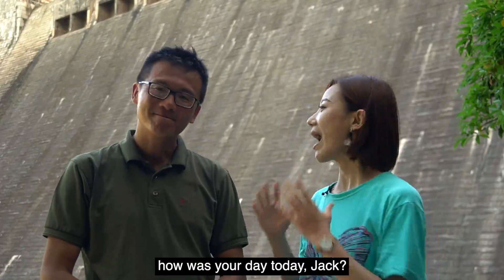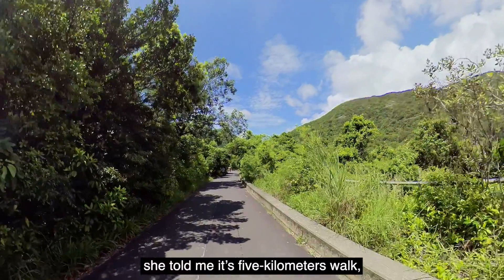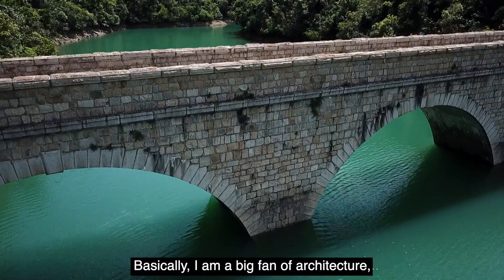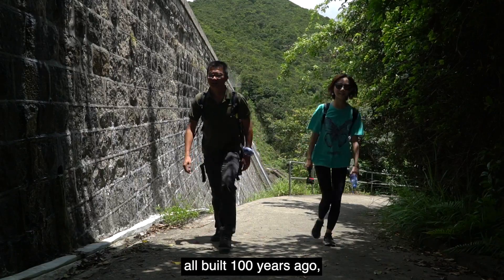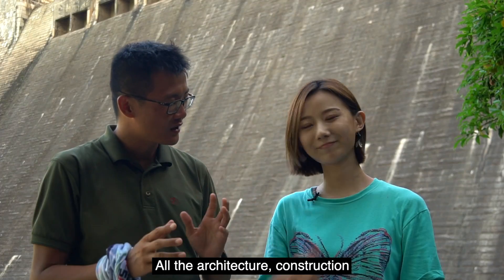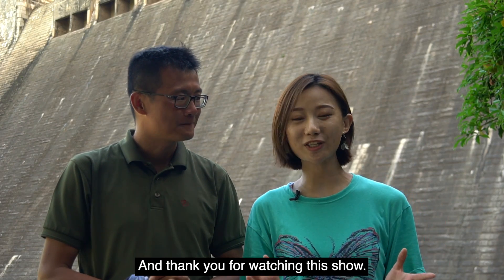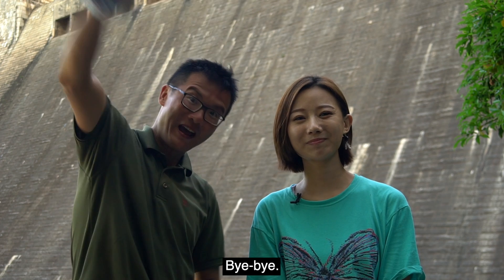How was your day today, Jack? Well, she told me it was 5 kilometers, but we did 12 so far. I really enjoyed it. I'm a big fan of architecture, and these dams, reservoirs, and bridges — all built a hundred years ago — show you how people built things in that era. All the architecture and construction, I love it. Thank you for taking me here. And thank you for watching — don't forget to subscribe to our channel, and we will see you next week. Bye-bye!